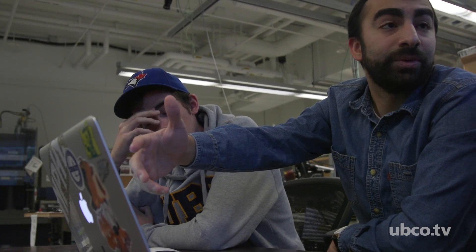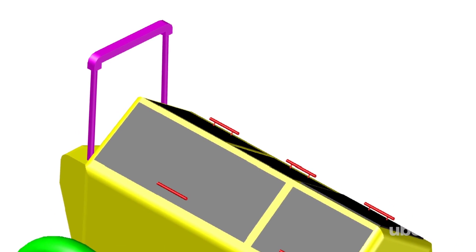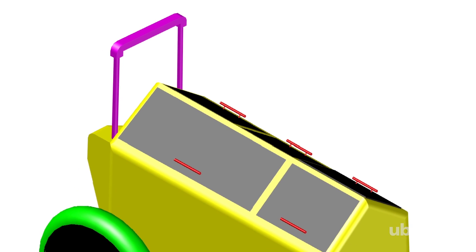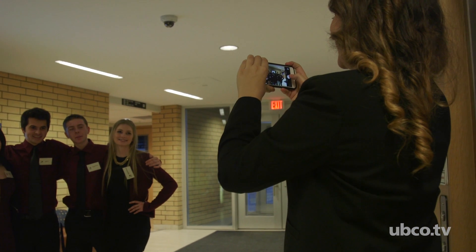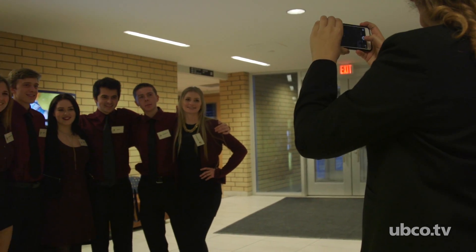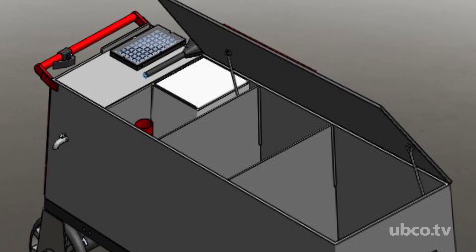Our capstone project is based on helping the homeless community by building a personal belongings carrier — a replacement for the shopping carts they usually have. This project was part of our first-year design course, ASPC 171, a challenge put forward by a variety of organizations to create a cart that could facilitate the lives of homeless people and move away from the traditional shopping cart, which is a bit of a messy setup.